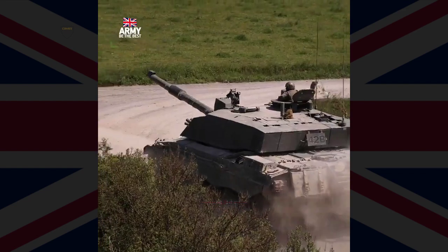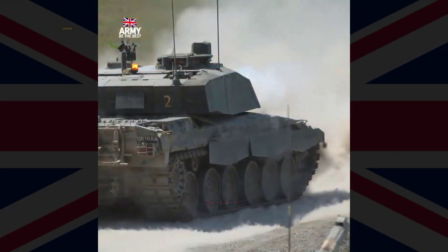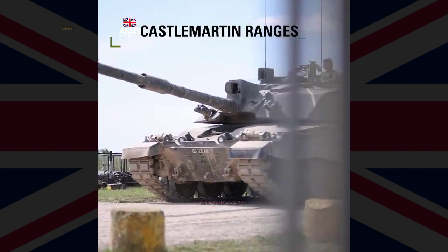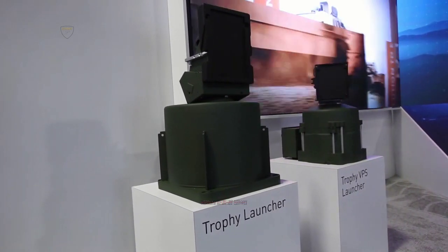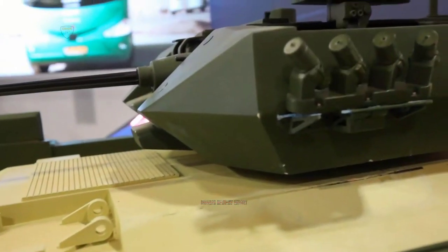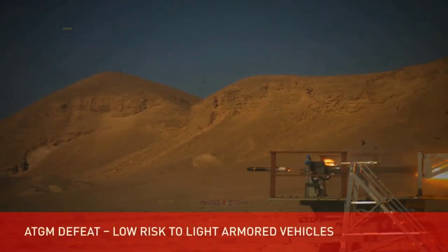The British Army has selected the Trophy Active Protection System for the newest Challenger 3 tanks. Trophy provides mature, combat-proven protection against rocket and missile threats, and simultaneously locates the origin of hostile fire for immediate response.